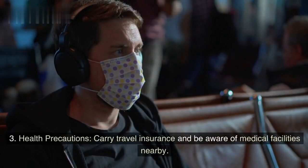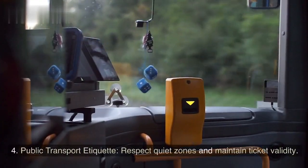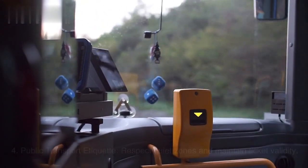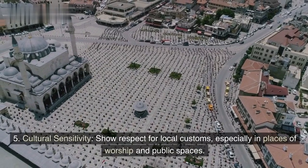Health precautions — carry travel insurance and be aware of medical facilities nearby. Public transport etiquette — respect quiet zones and maintain ticket validity. Cultural sensitivity — show respect for local customs, especially in places of worship and public spaces.